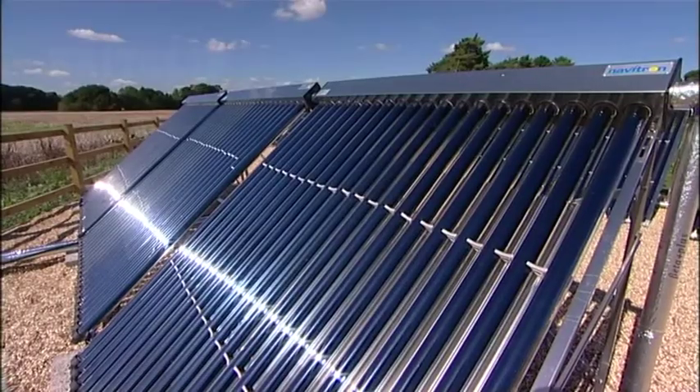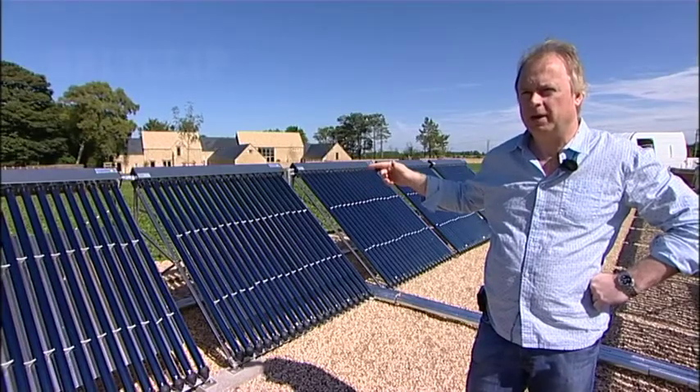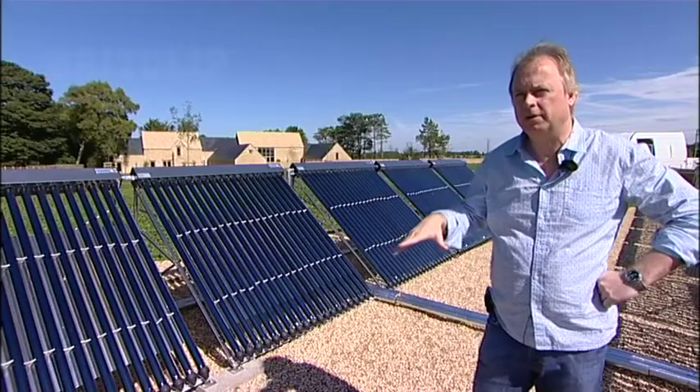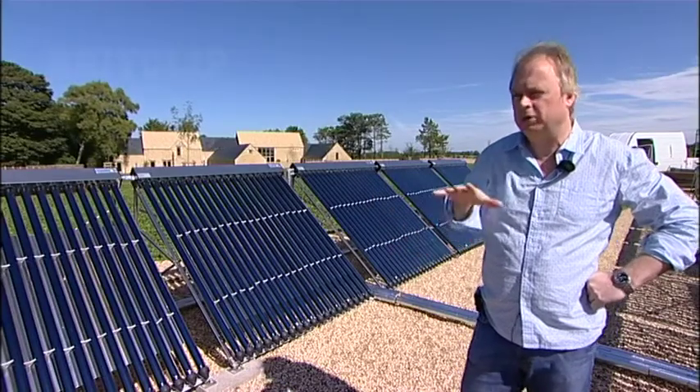The panels are connected with liquid to a kilometre of tubing that is laid onto the bedrock. We've removed the soil and laid the tubing on the bedrock and it just heats up the bedrock.